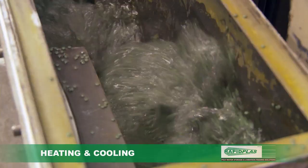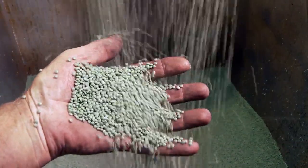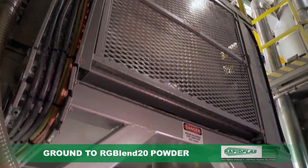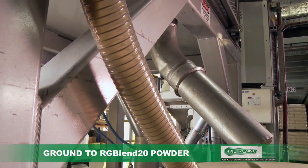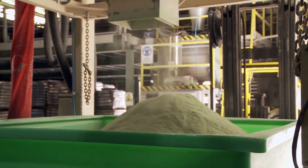Continuous heating and cooling distils and refines the raw material on its journey. Multiple processes transform the raw material over and over again into our very own RG Blend 20, processed and compounded in-house for extra strength and UV protection, and transformed into a fine, delicate powder ready for moulding.